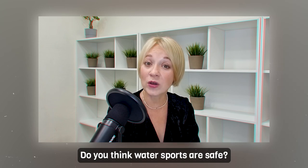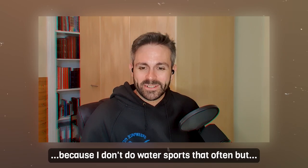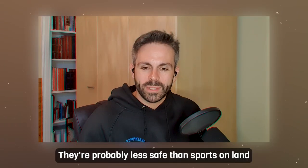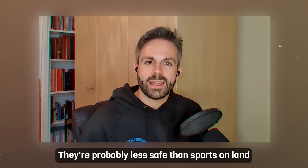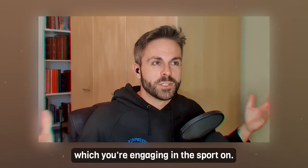Sentence number three: 'It's hard to say with any certainty.' It's hard to say with any certainty — I'm not sure, maybe yes, maybe no, I don't know. If you don't know what to say, use this phrase. For example: 'Do you think water sports are safe?' 'Well, it's hard to say with any certainty, because I don't do water sports that often, but they're probably less safe than sports on land because there's greater instability in the water which you're engaging in the sport on.'